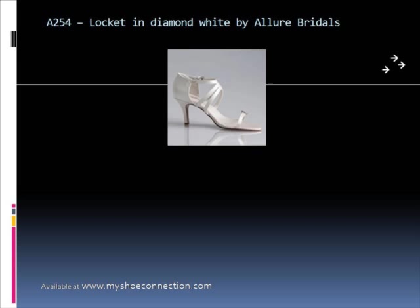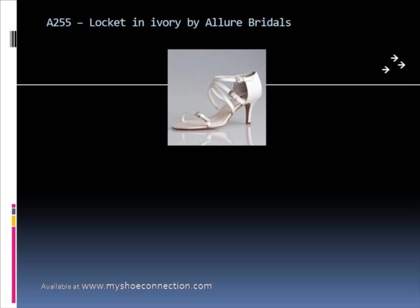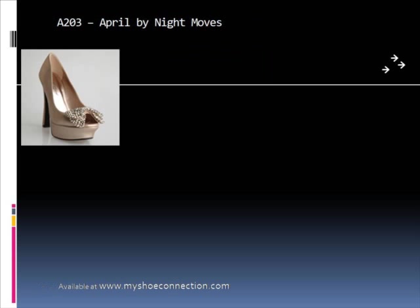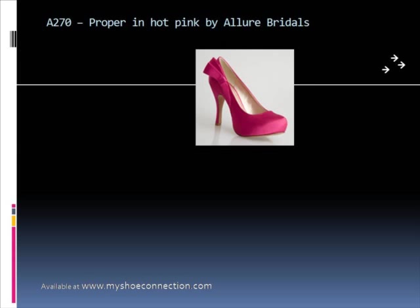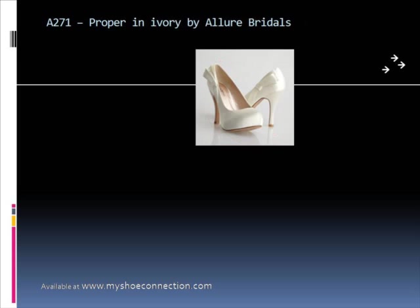Locket and Diamond is one of our best sellers, also available in ivory. And there's April in champagne — another amazing looking shoe. And Pizzazz, which is an absolute favorite that goes with every outfit, every ensemble.